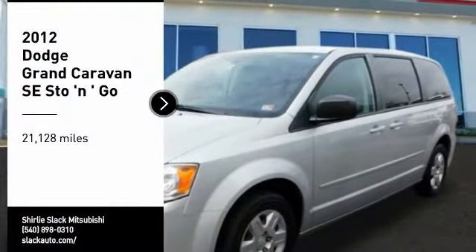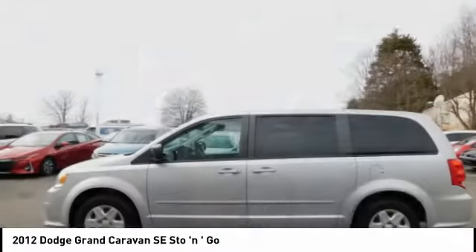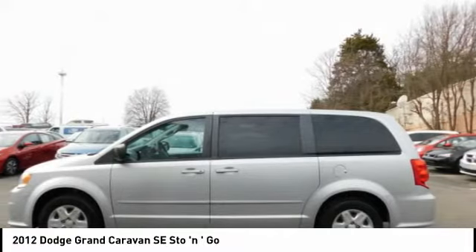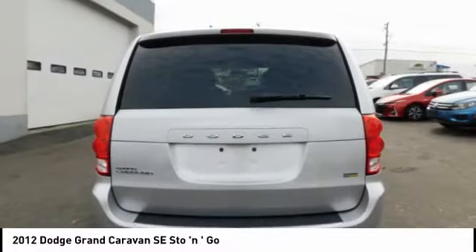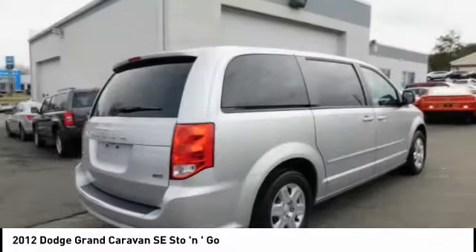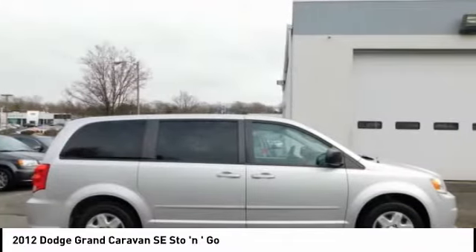Take a ride in a 2012 Grand Caravan. The Dodge Grand Caravan received the government's highest front and side crash rating of 5 stars. Its vast interior is widely praised with an innovative seating arrangement, versatile cargo storage, and enough entertainment features to keep the kids entertained on road trips.